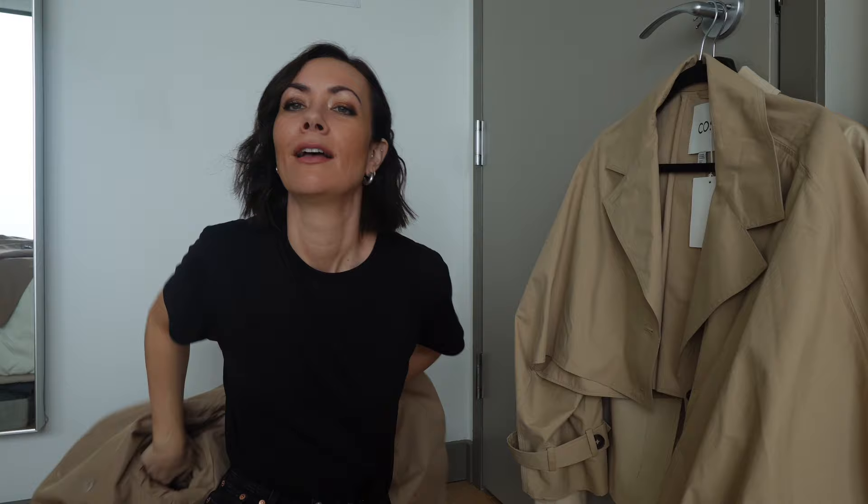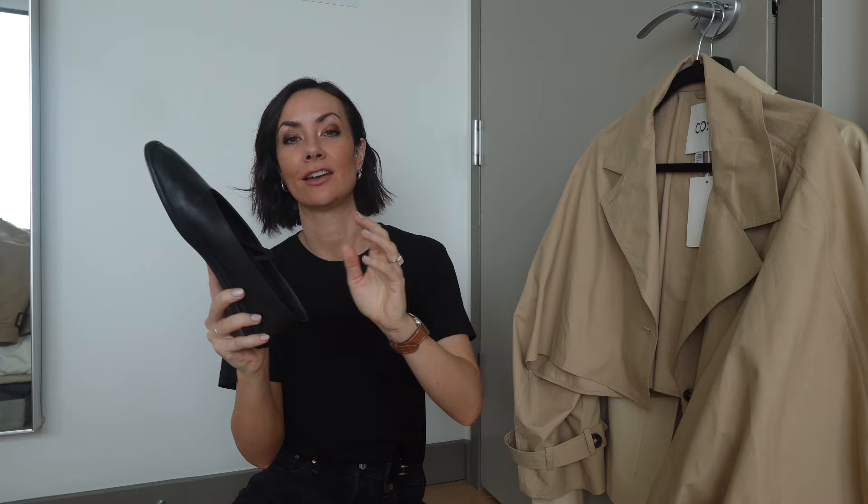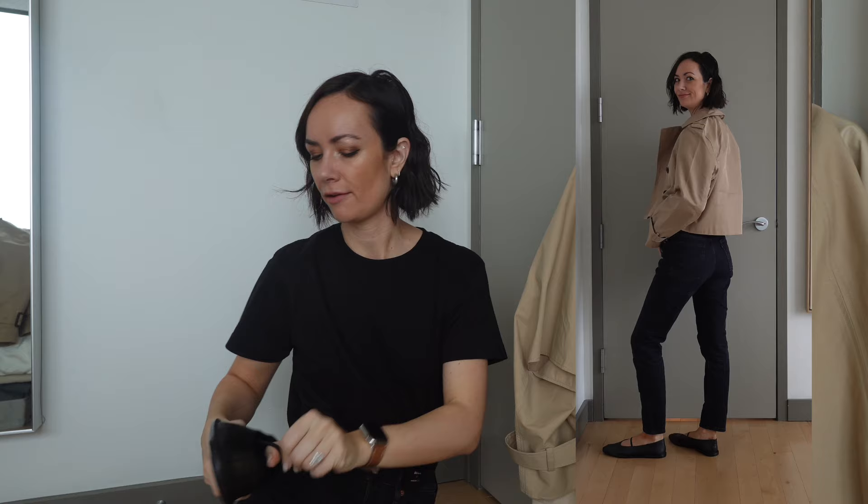Quick intermission — these Mary Janes are so cute. I ordered them again in a lighter tan color; they're from Zara. You can also hide the Mary Jane part and it becomes a really comfortable ballet flat. I've already gotten them dirty because I've been wearing them so much — I just think they're really chic, they've been selling out fast, they're super comfortable which is rare, and they're real leather.